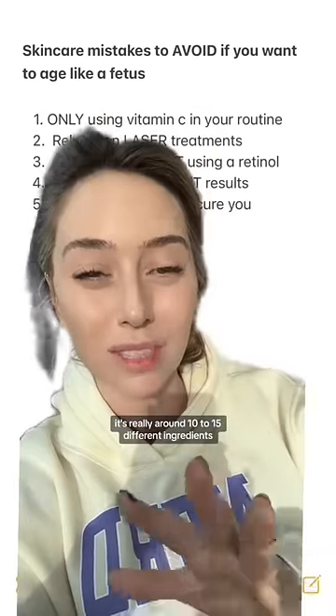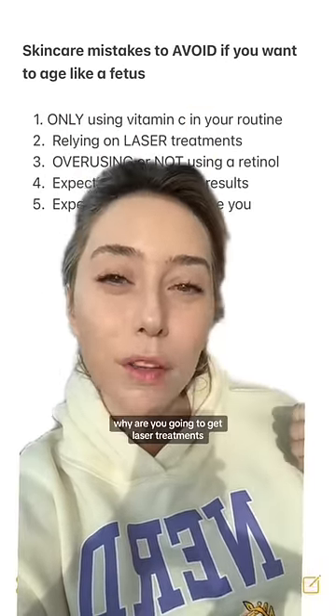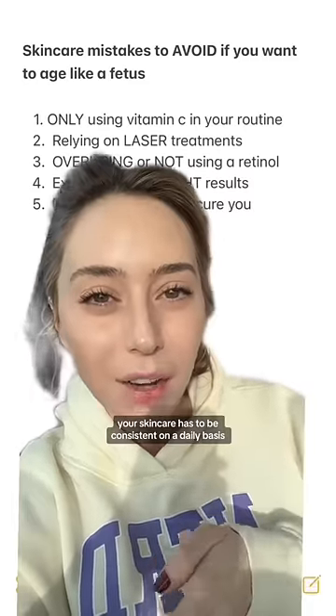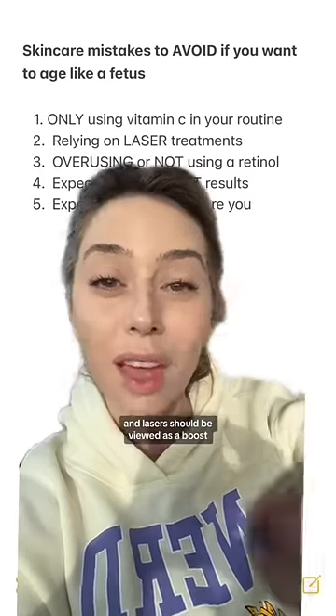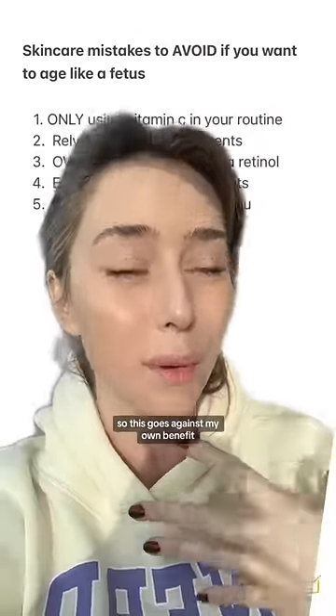It's really around 10 to 15 different ingredients. Number two: relying on laser treatments. Why are you going to get laser treatments if you're not doing the hard work at home? Your skin care has to be consistent on a daily basis in order to tackle discoloration and hyperpigmentation — lasers should be viewed as a boost. And trust me, I do a lot of laser treatments in my practice, so this goes against my own benefit.